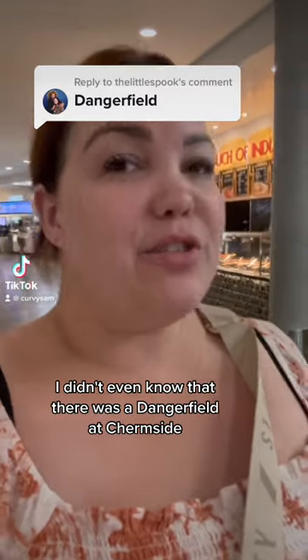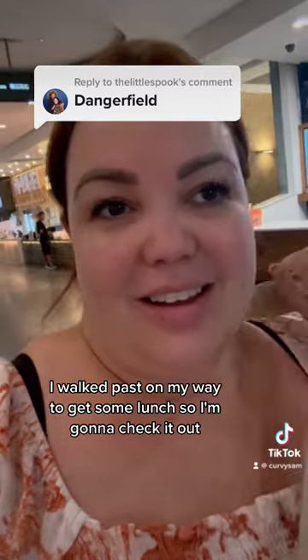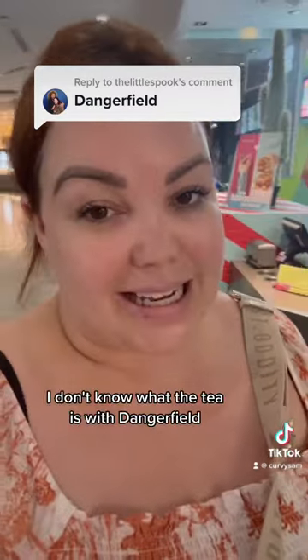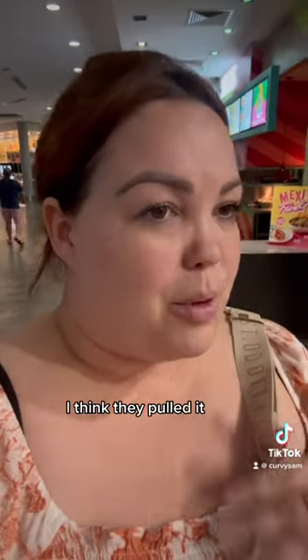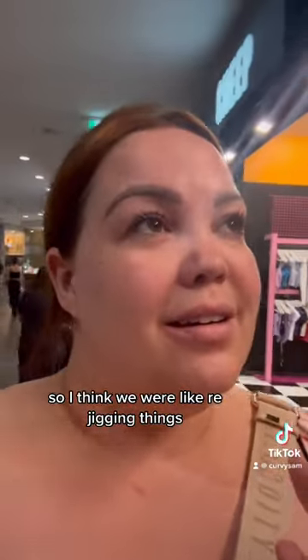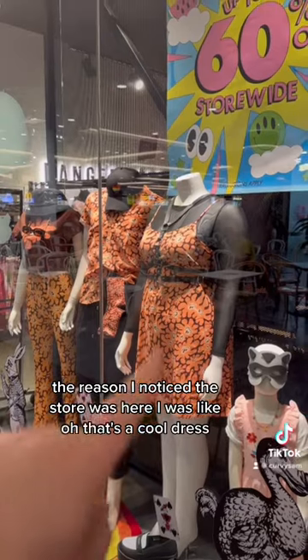I didn't even know there was a Dangerfield here. I just walked past on my way to get some lunch, so I'm going to check it out. To pre-disclose, I don't know what the tea is with Dangerfield. I know they had a plus size range, I think they pulled it, and then I've seen another content creator working with them recently doing some modeling, so I think they were rejigging things, but let's go in.